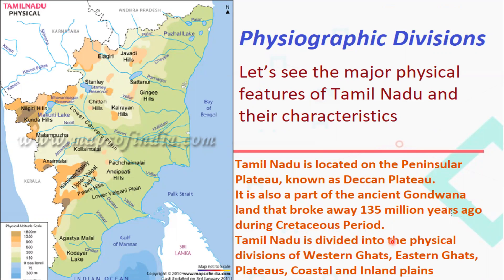Tamil Nadu is divided into the physical divisions of Western Ghats, Eastern Ghats, Deccan Plateau, coastal plains and inland plains.